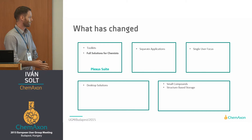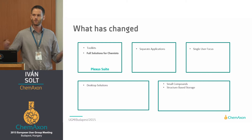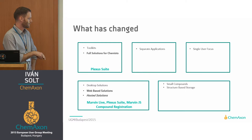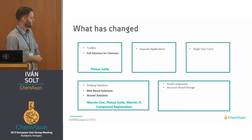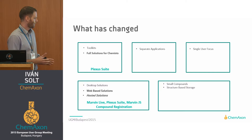But that was just the first step and only covered some part of our portfolio. What we are trying to do with Plexus Suite is provide a full set of solutions for drug discovery, and not just drug discovery. InstantJCAM was a desktop solution. Plexus Suite, in contrast, is a web-based toolkit, so we are moving towards web-based technologies — or to be more precise, web applications.